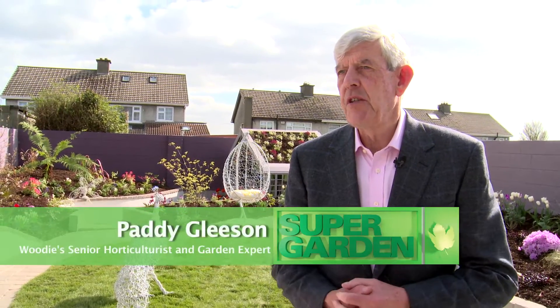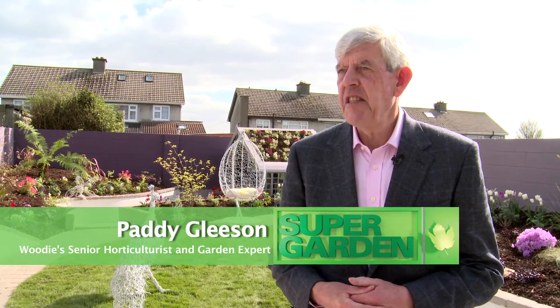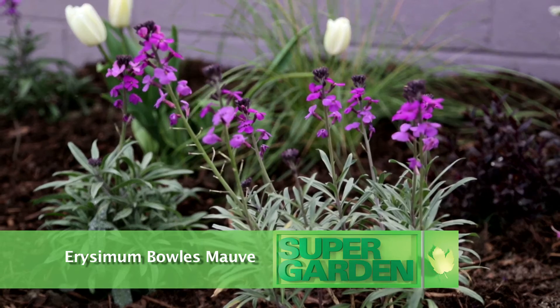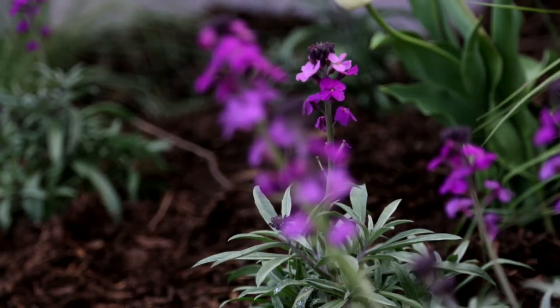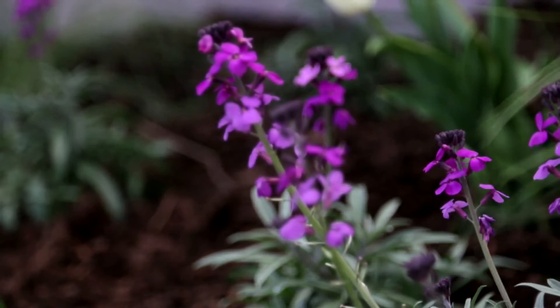The first plant I want to talk about is Erysimum linifolium, or the Serbian wallflower. It's a perennial plant, will flower for nine months of the year, so an excellent plant for a garden like this. Magnificent colour — you can see the purple flowers, colourful for such a long, long period of time.